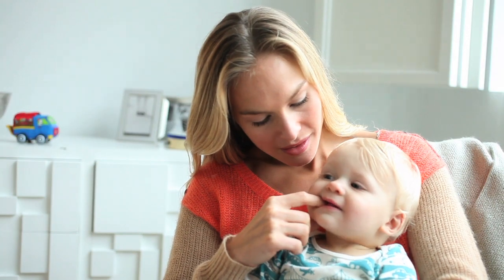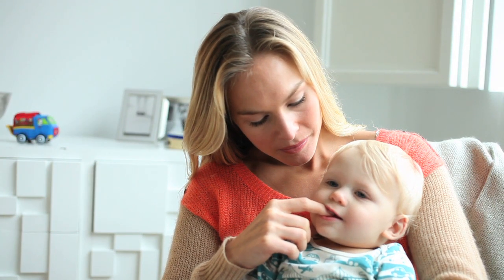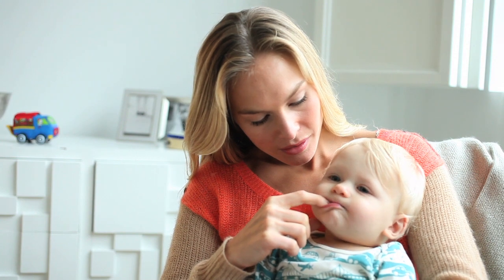If that doesn't help, massage his gums with your clean finger. Use gentle pressure to rub the area, or simply let your sweetie gnaw on your finger.